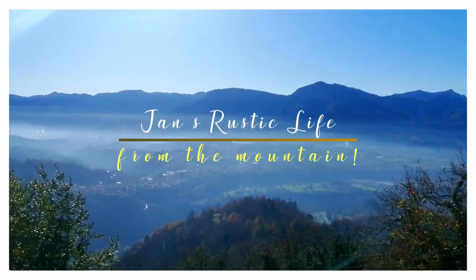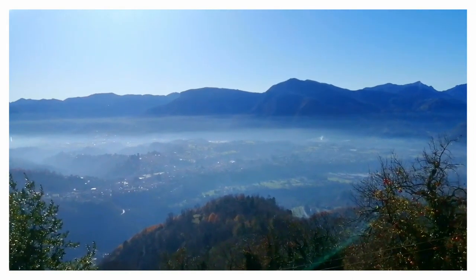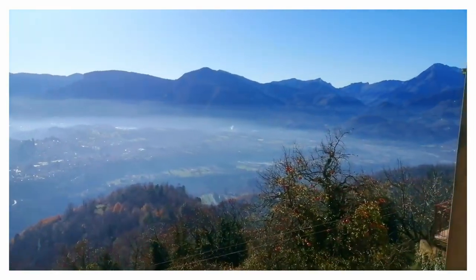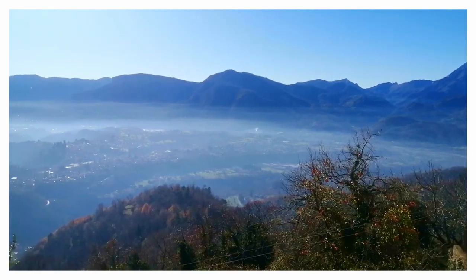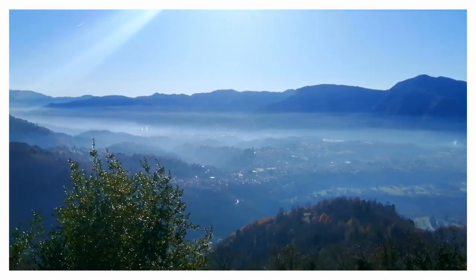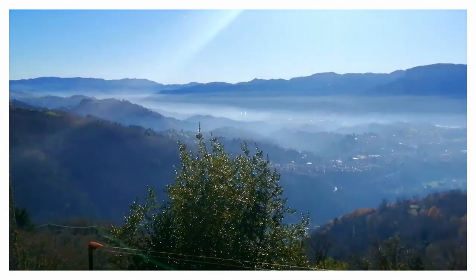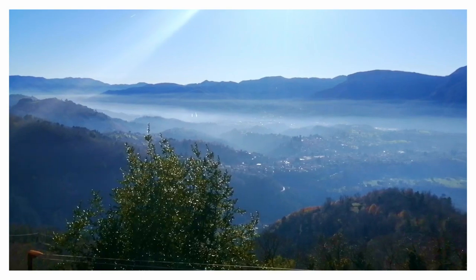Hi, it's Jan from The Mountain. This week I went thrifting in a newly discovered shop — for me anyway — in Lucca. I found it on Google Maps. I also bring you a knitting update and then I'll show you the haul. I got quite a good haul from the vintage shop in Lucca.